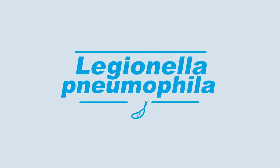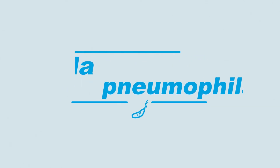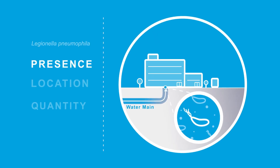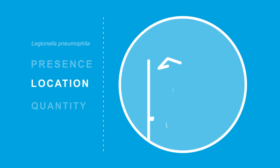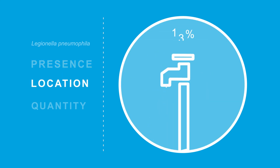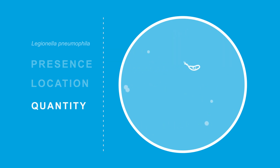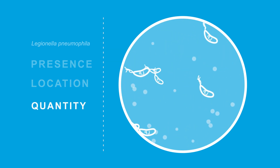To take the water management steps that are right for your facility, you need accurate data on what matters: whether or not Legionella pneumophila is present in your building's water system, locating which outlets test positive for Legionella pneumophila even at low levels, and what quantity of Legionella pneumophila has been found at each sampling site.